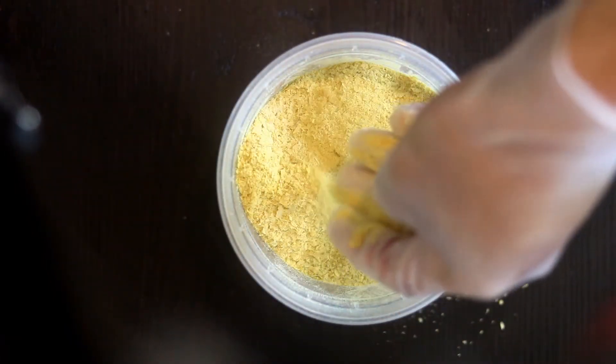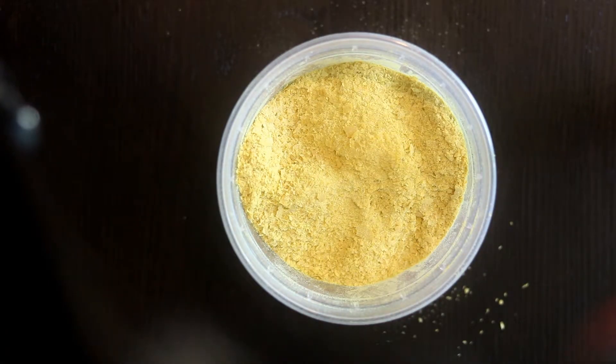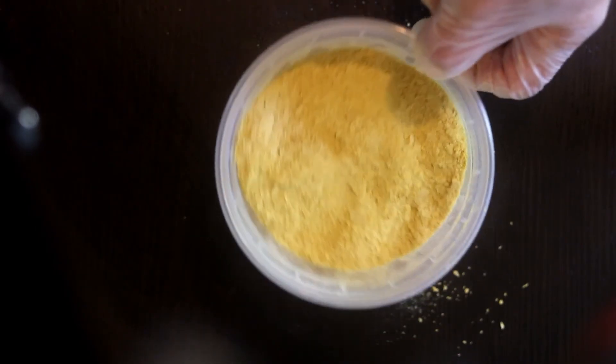If you want to make a cheese sauce, you can blend a potato, red bell pepper, and a couple sprinkles of this nutritional yeast, and you will get a really good cheese sauce that will look like nacho cheese. You could also use this as a binder — you can put it in your beet burgers or black bean burgers. If you haven't tried it, I suggest you try it. It's called nutritional yeast.